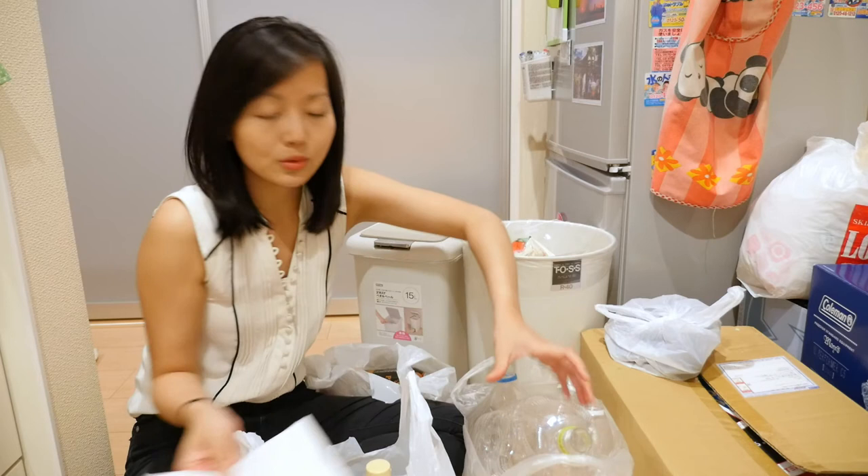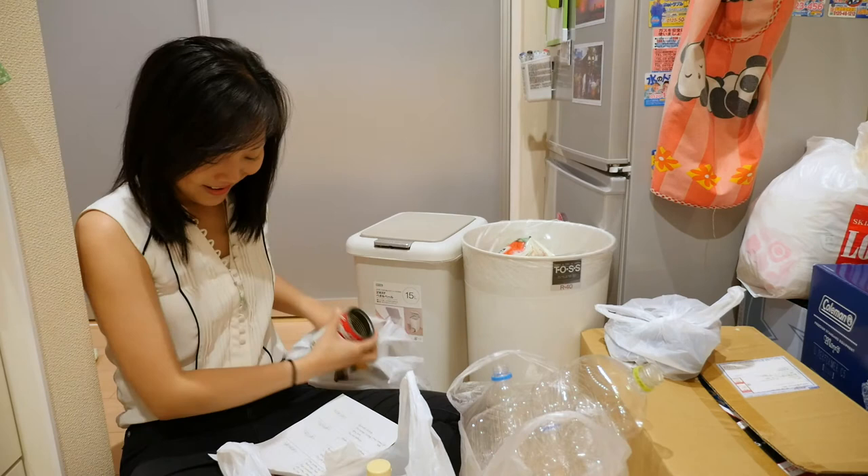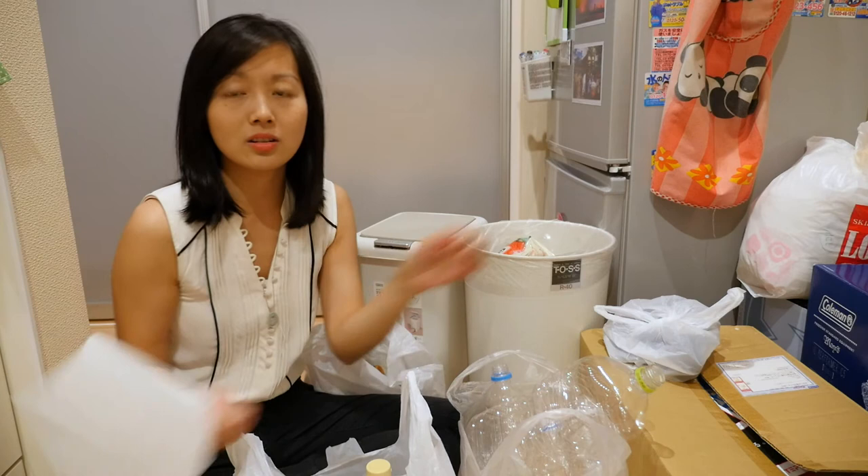And lastly, Saturday is for everything else. Your cans, bottles and PET bottles, which is this stuff. Small metal items, which is in this bag — so all my metal things.